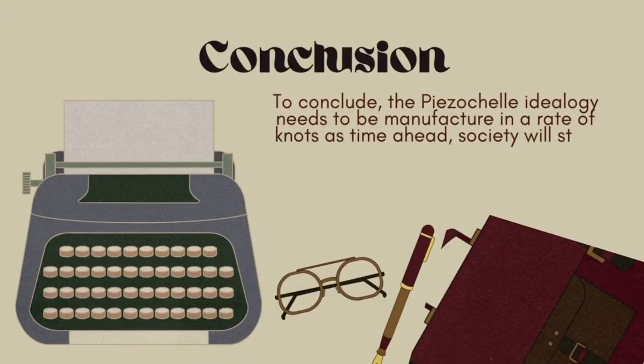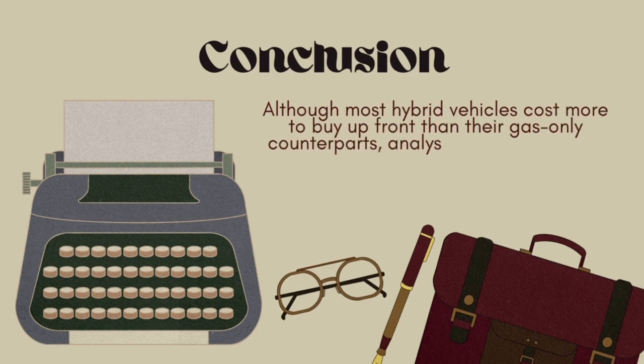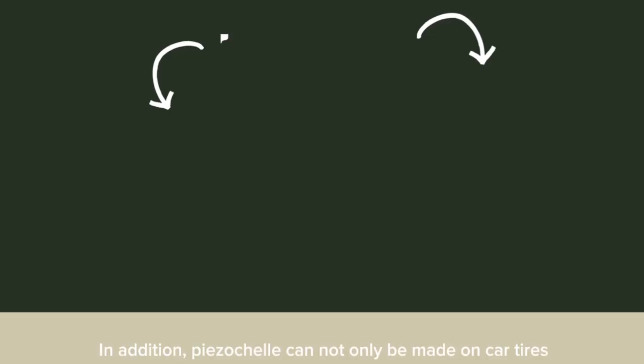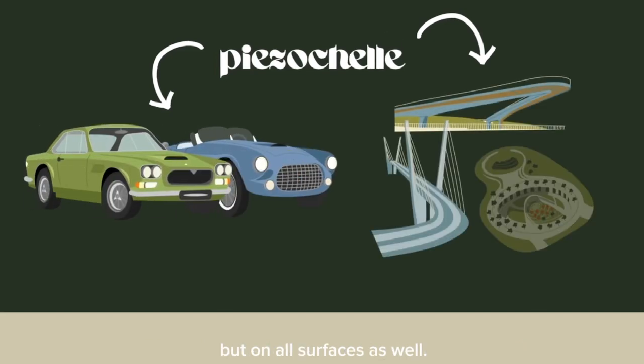To conclude, the crystal shell ideology needs to be manufactured in a way that is ahead of its time, as society will start using hybrid cars. Consequently, we are encouraged to use hybrid cars starting from now on since it is worth the difference. Although most hybrid vehicles cost more to buy upfront than their gas-only counterparts, analysis shows that many hybrids will save us more money in the first four years of ownership, even if gas prices continue to drop. In addition, the crystal shell cannot only be made on car tires but on all surfaces as well.